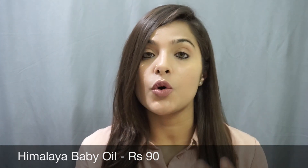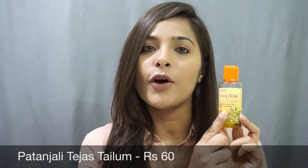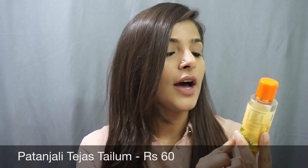I wipe it off using cotton afterwards. This not only helps to cleanse off all the makeup from my face and eyes, but it leaves my skin feeling super soft. Another great product under rupees 100 is this body oil named Tejas Telam.